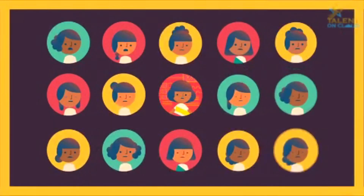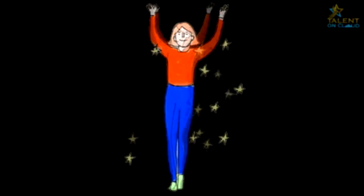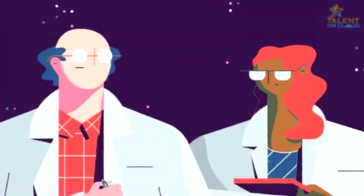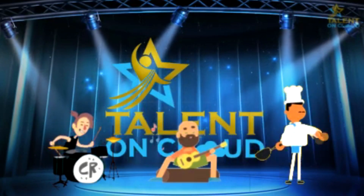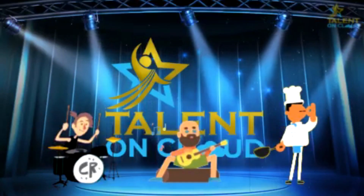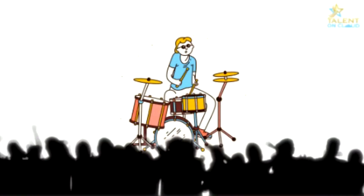Your videos and pictures will reach the world in just a single click and can make you shine like a star overnight. There is no restriction on the number of videos or pictures you want to upload and there are no hidden charges or conditions. Talent on Cloud is a free-of-cost platform, all about recognizing the best talents and showing their uniqueness to the world. It doesn't really end here because you never know which opportunity is waiting for you and where it can take you.